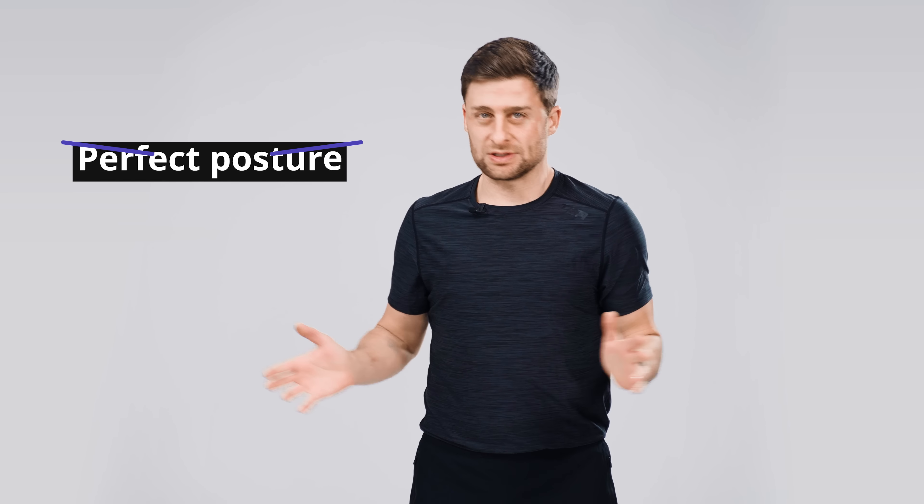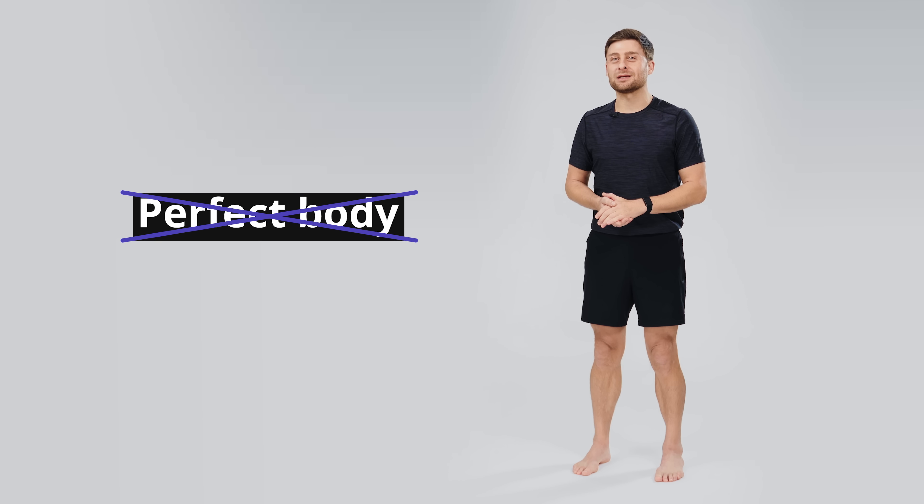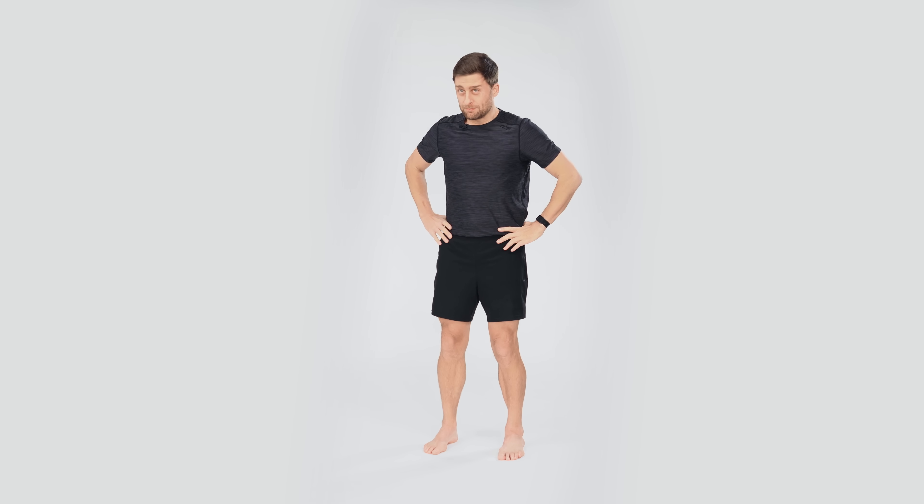Before we go any further, it's important to note that there's no such thing as perfect posture. In the same way there's no such thing as a perfect body — we're all different. Some people have big butts, small butts, long arms, short arms. If your anterior pelvic tilt is not causing you any problems, stop watching this video.